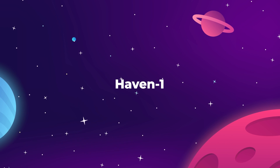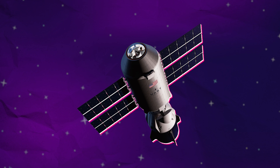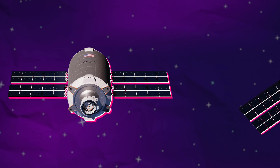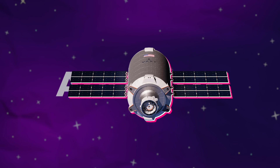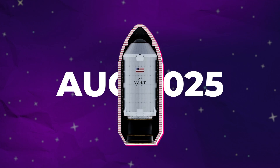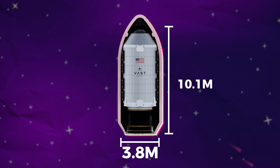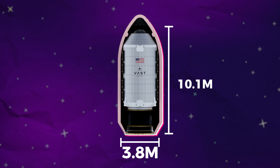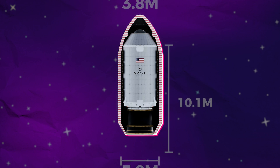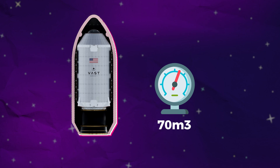The Vast Haven One module is basically the most minimalist space station design possible, and that's how they are realistically planning to get this thing into orbit by August 2025. At 3.8 meters in diameter and 10.1 meters in height, Vast is squeezing as much as they possibly can into the cargo fairing of the SpaceX Falcon 9, giving them a pressurized volume of 70 cubic meters.